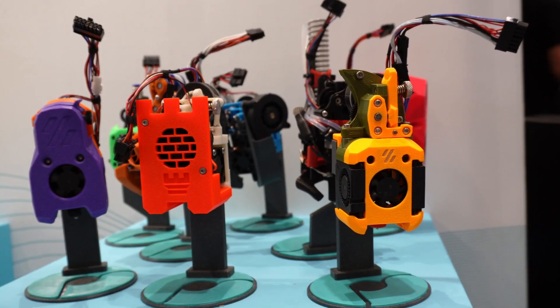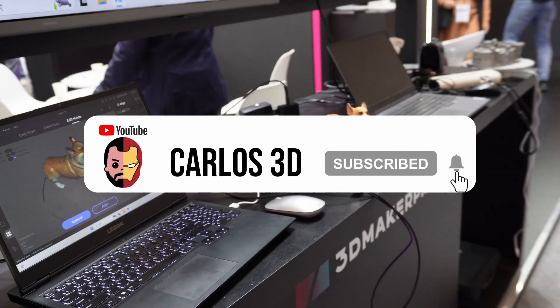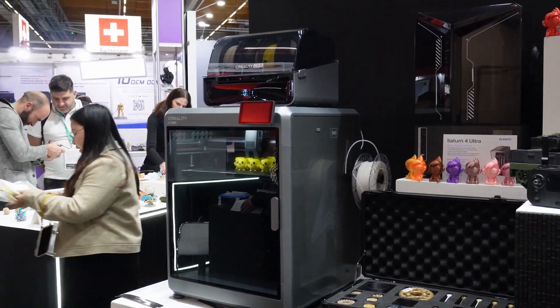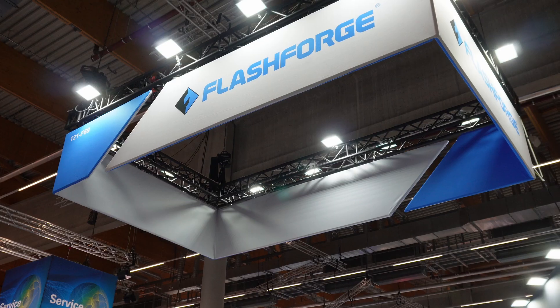Formnext is one of the biggest 3D printing shows in the world. This is my first time visiting and I'm really excited because there are a lot of brands and a lot of content creators. I did some interviews with different brands and today I want to show you all of this. Let's go!